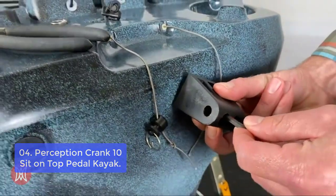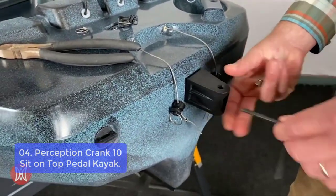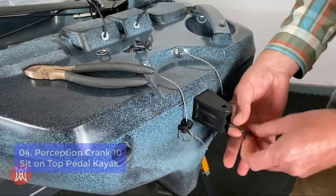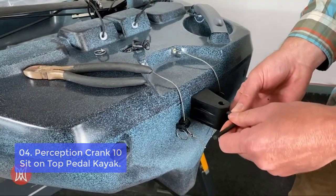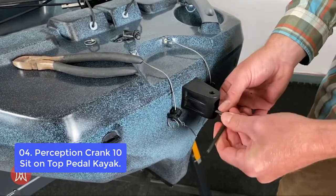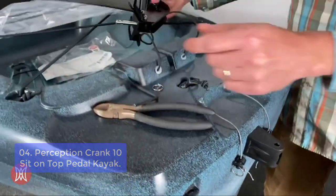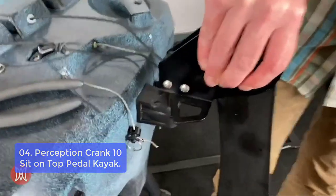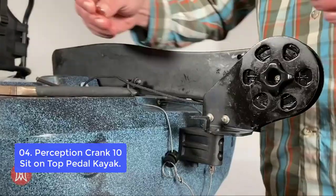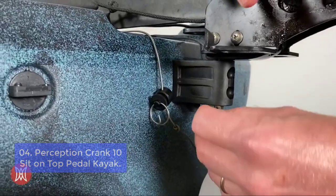Number 4: Perception Crank 10 Sit-On-Top Pedal Kayak. The Perception Crank 10 is the perfect pedal drive for mild-to-moderate waters and is a versatile option for anglers. It features a one-handed steering system, a comfortable captain's chair, and an easy-to-use cranking mechanism that allows you to power around your lake with ease. This compact kayak delivers impressive pedal performance, ideal for lakes, ponds, and calm coastal waters. The innovative spin-off drive system allows you to go forward and reverse without removing the drive from the boat.